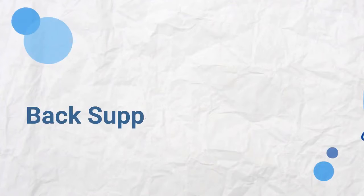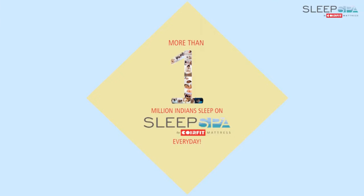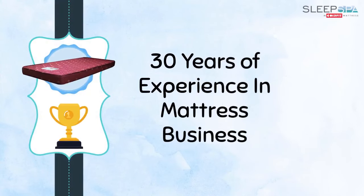Sleep Spa Back Support Coil Mattress is all you need for a sound sleep. A quality product offered by the house of CoilFit Mattress. CoilFit is a reputed brand in the market today, with a legacy of more than 30 years in the mattress business.